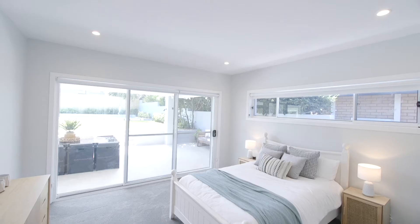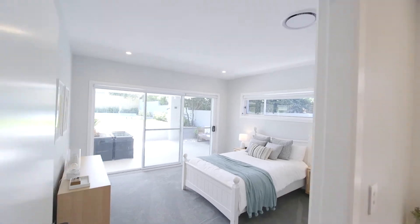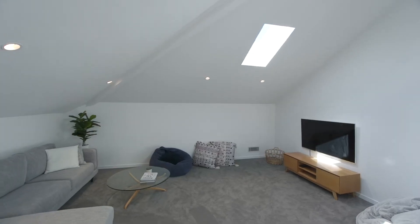The floor plan is flexible with five spacious bedrooms, an office area and a large upper-level family room, perfect for the kids.